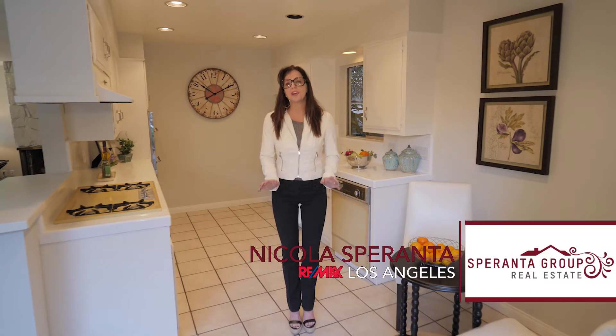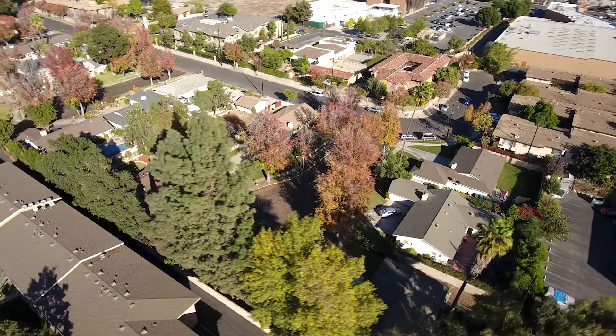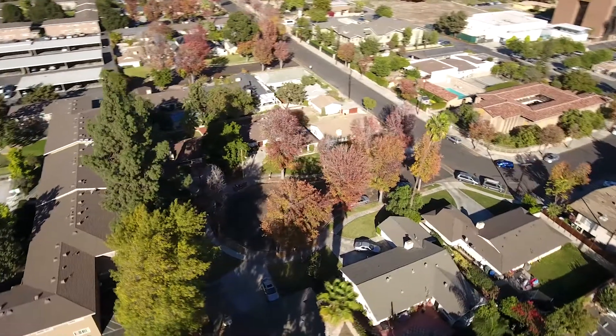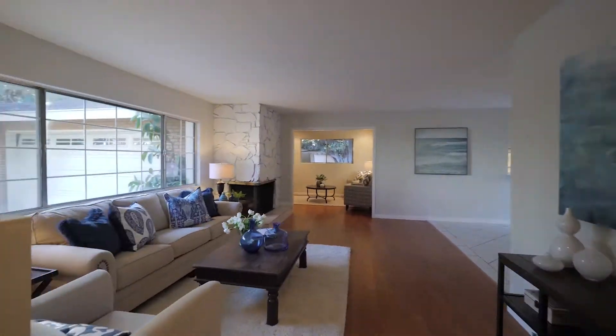Hello everybody and welcome to this beautiful single-level ranch-style home nestled in the most darling cul-de-sac. There's actually only six houses on this cul-de-sac, so it's quiet and very pretty. What I love about this house — it's modern, it's light, and it's bright, as you can see from the kitchen behind me. Delightful single-level ranch rambler.